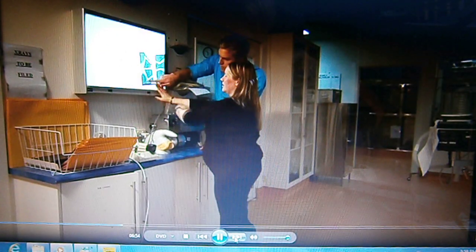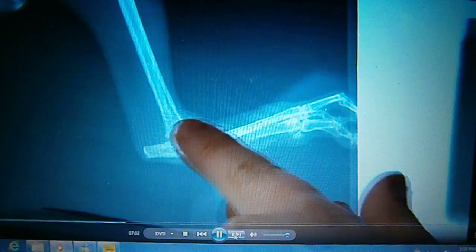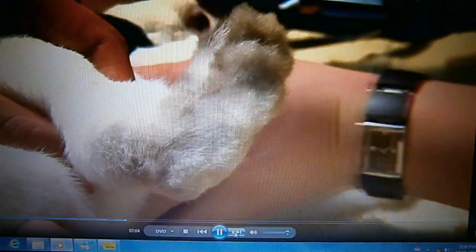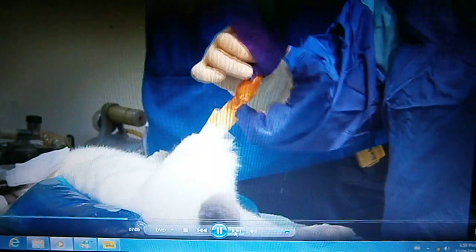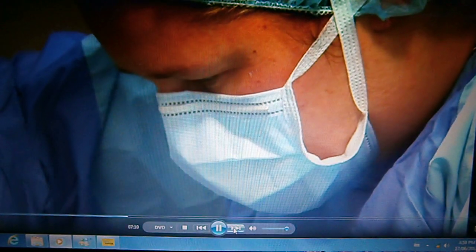Bunny — yes, that's her name — has a severely dislocated leg. The whole joint's come apart, so what we're going to do is put a little pin from the lower part of the joint, just straight up there. It's a tricky procedure, but in Australia's only practice especially for rabbits, Bunny has a good chance of success.